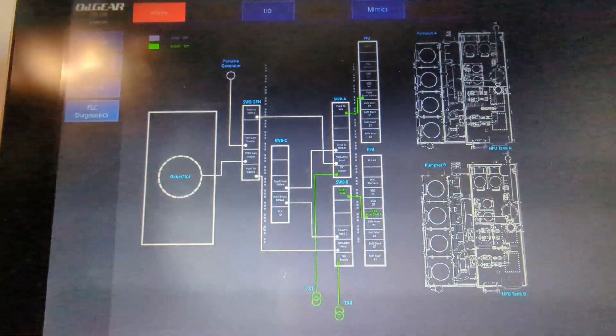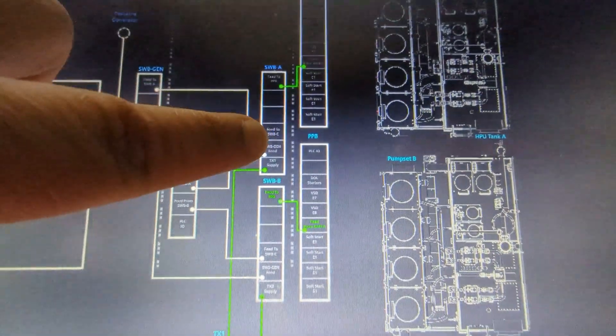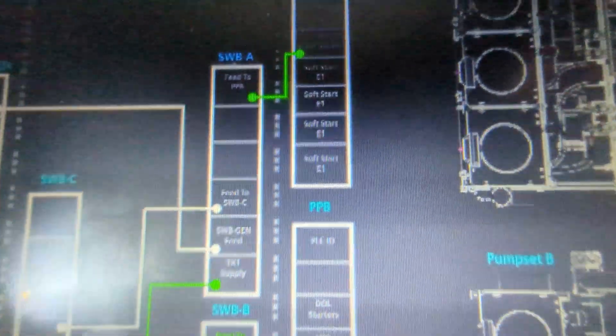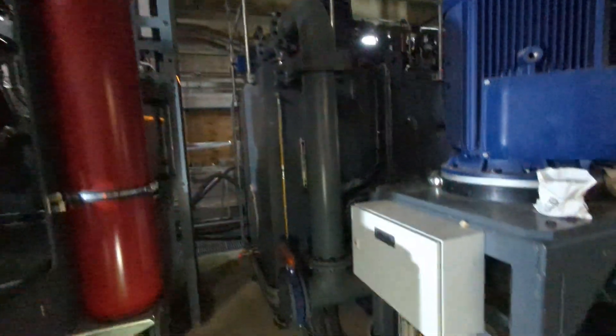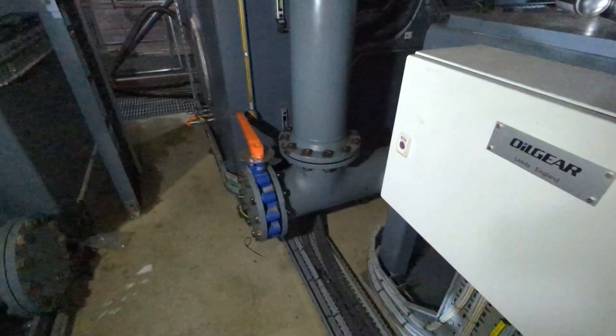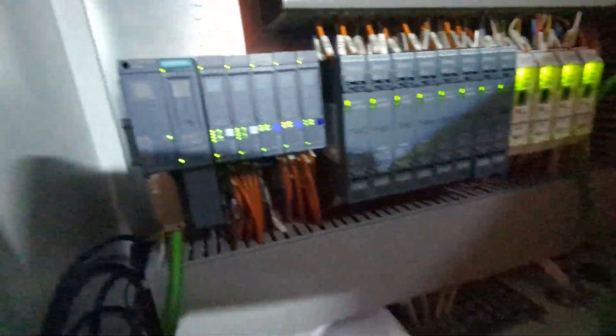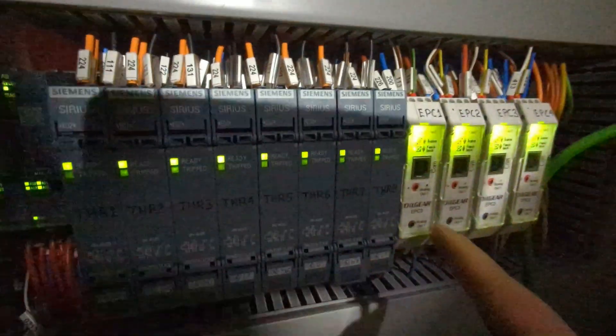So that's the layout — you've got the generator, the generator panel, the PLC control panel, the two switchboard panels, and now we're at power pack A and power pack B panels. These feed two massive hydraulic HPUs — hydraulic power units. We've got some PLC remote IO in here, and some more up there on the tank, with motor relays and pump drivers.